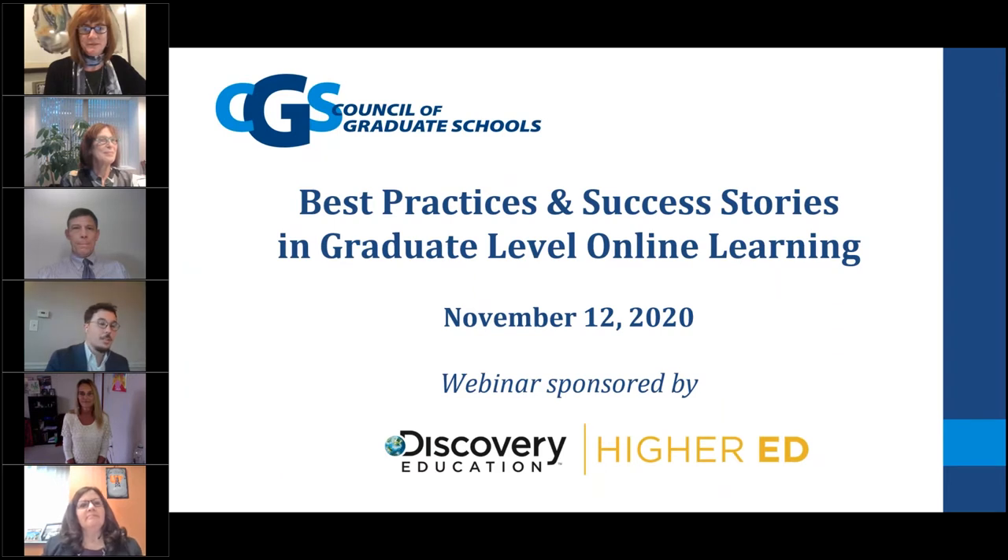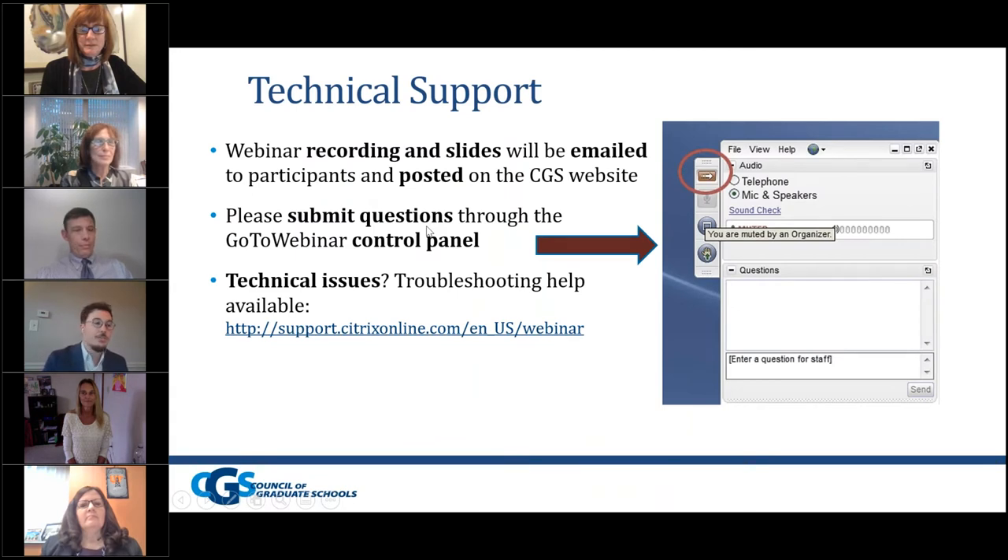Hi, everyone. This is Matthew Linton from the Council of Graduate Schools, and I'm delighted to welcome you to today's webinar, Best Practices and Success Stories in Graduate Level Online Learning. This webinar is sponsored by Discovery Education. Before we get going with the presentation for today, just a couple of technical support notes — a reminder that the webinar recording and the slides will be emailed to participants as well as posted on the CGS website.